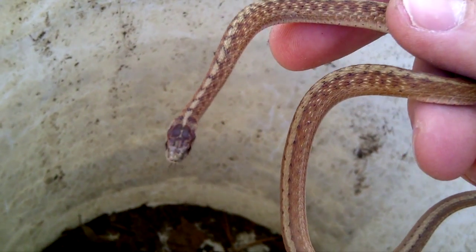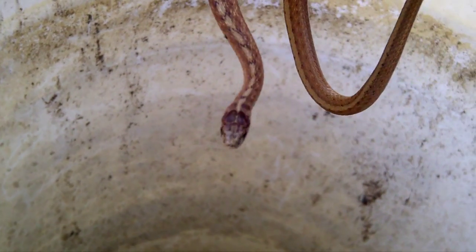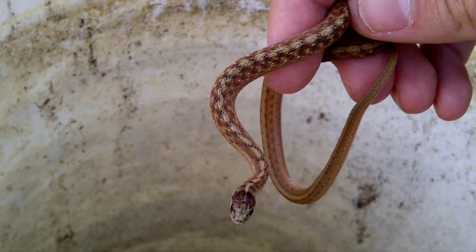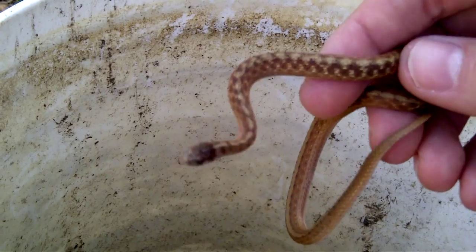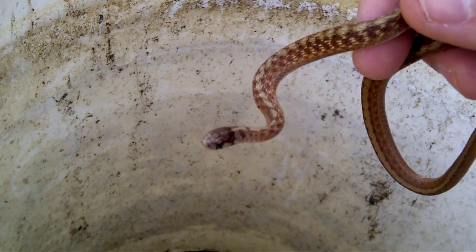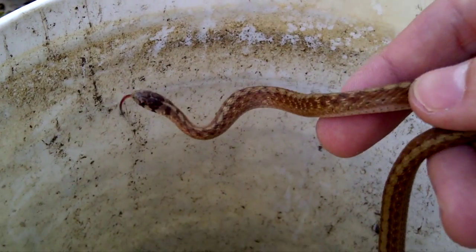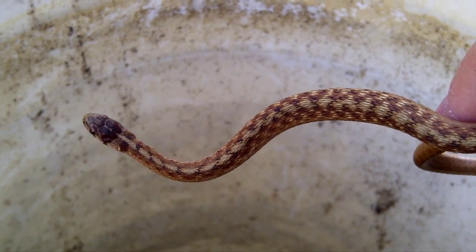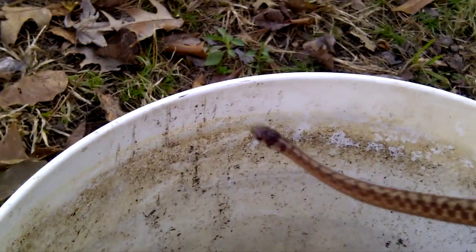Same species — Storeria dekayi — but this one you can see is more of a rusty color, has kind of a reddish color to it, whereas the other one didn't. Just variants in color. This is a really pretty one, but just thought you'd find these interesting.